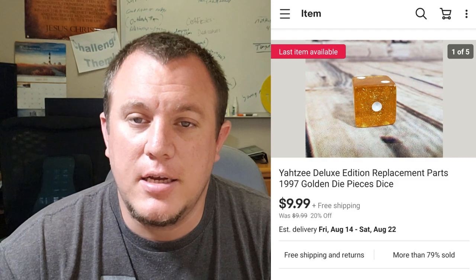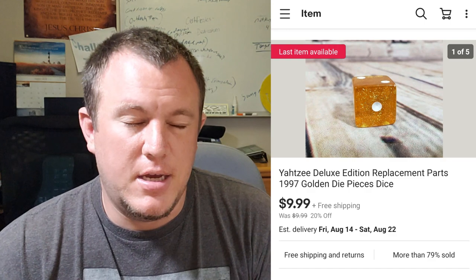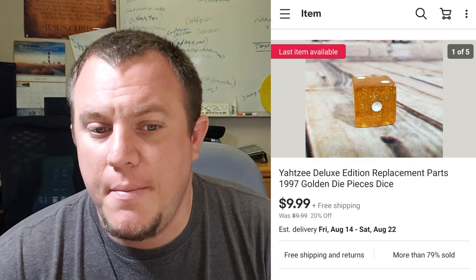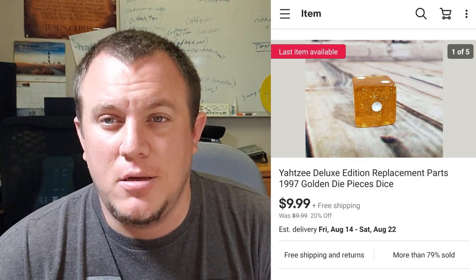These Yahtzee Deluxe dice have been awesome. They're like golden dice. I got one of these for $3 at Savers — it was not complete, had three of the five dice, plus the chips and the cup. Every time I sell the dice I get $8 to $10 depending on whether I'm running a sale. They only cost a couple bucks to ship. I sell the cup for $10 and all the little chips for $10. So if you have a whole set you can part it out and probably make $60 in sales at least before shipping and fees.